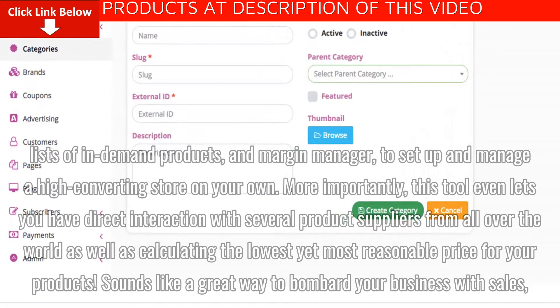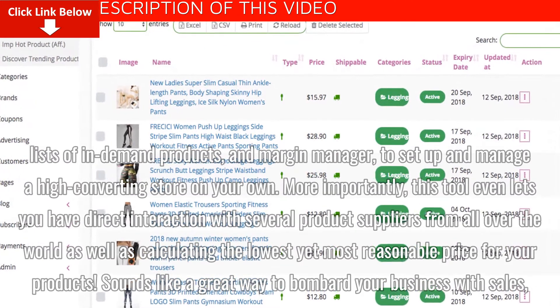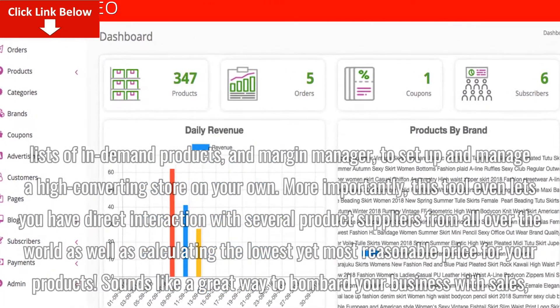More importantly, this tool even lets you have direct interaction with several product suppliers from all over the world, as well as calculating the lowest yet most reasonable price for your products.